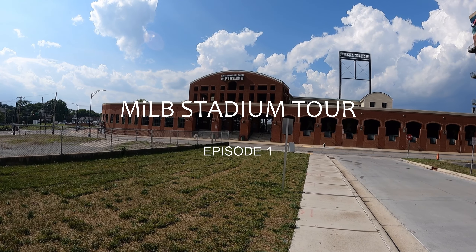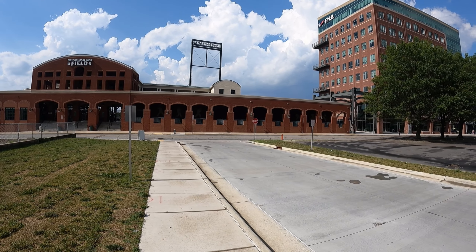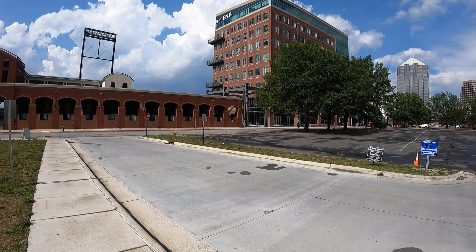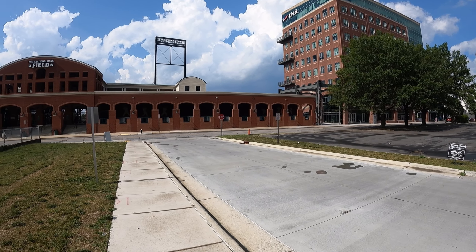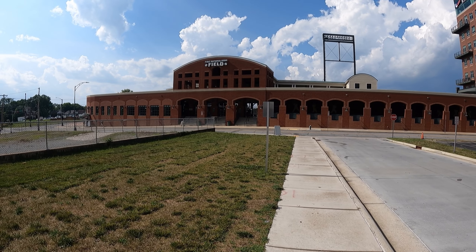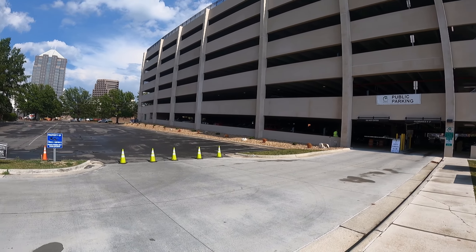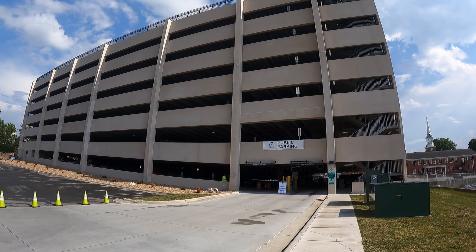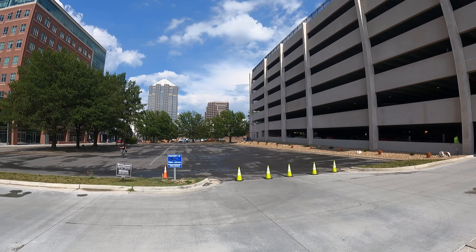Hello and welcome, my name is Tristan and this is a series where I will be taking you through every minor league baseball stadium, rating them, and giving you a prospect breakdown of the best prospect in the game that I go to. In today's episode I'm at the Greensboro Grasshoppers Stadium in Greensboro, North Carolina. Today the Greensboro Grasshoppers were playing the Aberdeen Ironbirds and I will be breaking down the prospect Jackson Holliday.